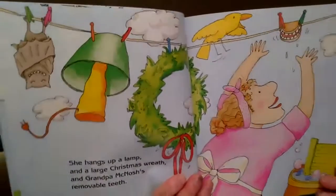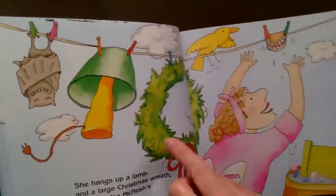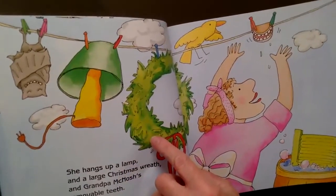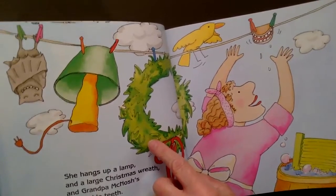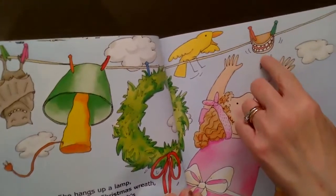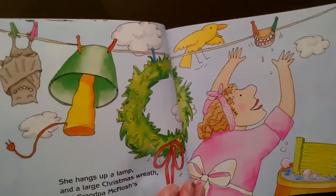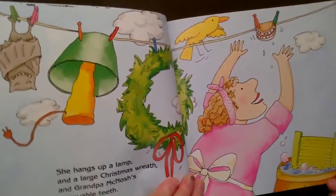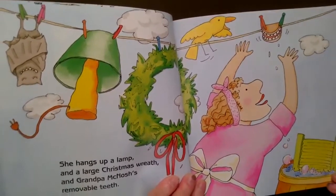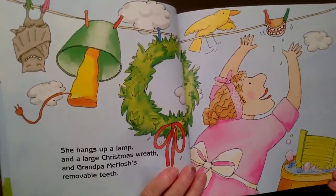Oh no — look at all these things that Mrs. McNosh hung up. We know she hung up the bat. What else did she hang up? The lamp. And what else? The Christmas wreath. Oh my goodness — what are these? Grandpa's teeth! Oh boy, I hope Grandpa's not missing those teeth. Why would she hang up those things on the clothesline? Do you know? Do you have an idea?